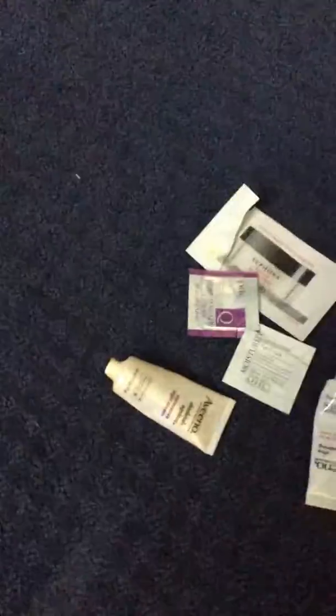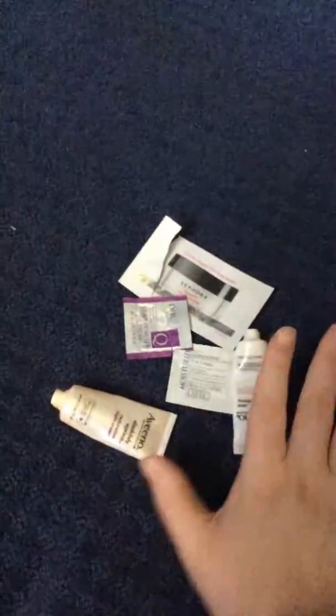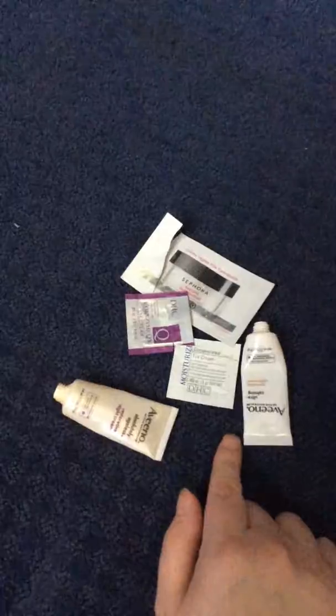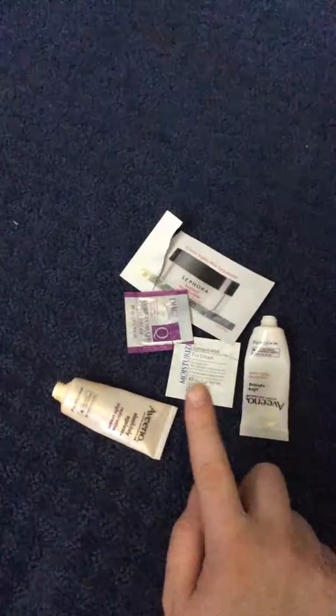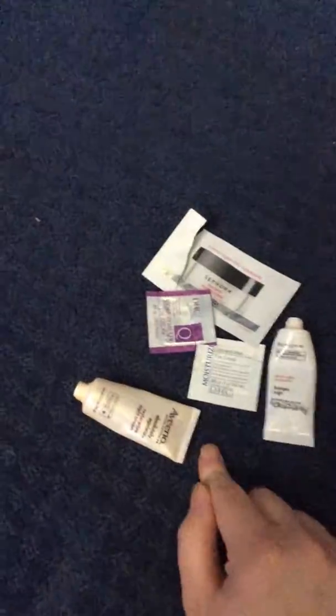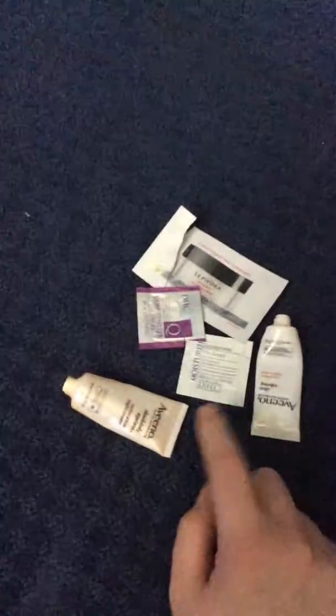Hello, and welcome to Freebie Finds for this week. We've got a lot of goodies. First, I wanted to mention that I'm going to do a little bit of a review on these little samples that I finished on my Instagram. So check out my Instagram at ECRstar, that's at E-C-R-S-T-A-R, and stay tuned for that.